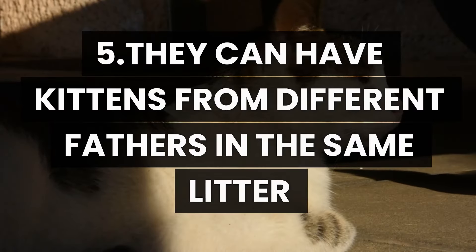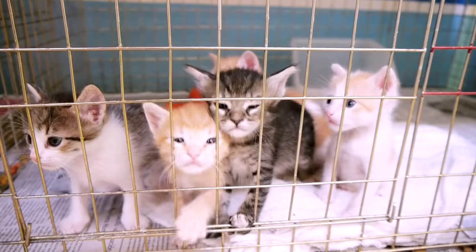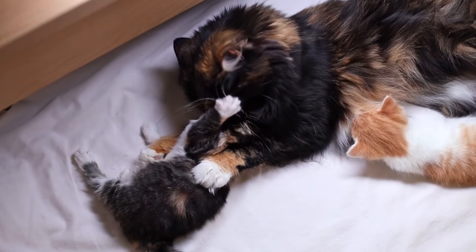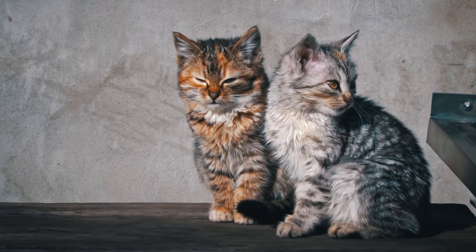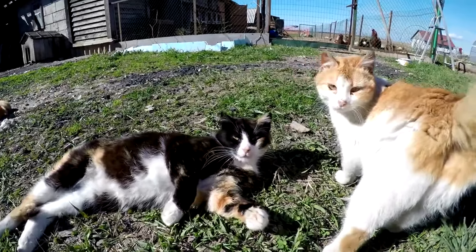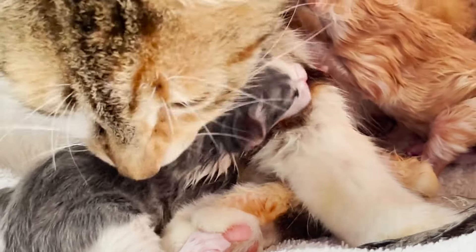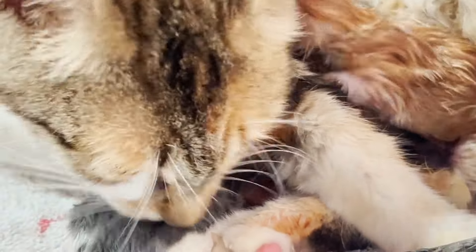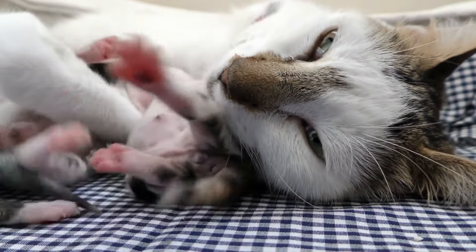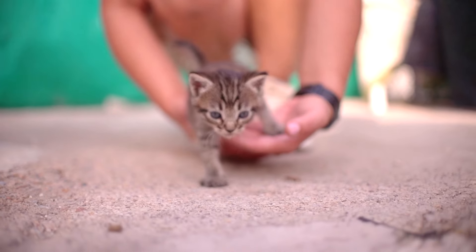Number 5: They can have kittens from different fathers in the same litter. Did you know that a litter of kittens can sometimes have multiple fathers? This occurs due to an interesting phenomenon called superfecundation. For this to happen, a cat must mate with more than one male during her fertile period. Interestingly, this phenomenon is not unique to cats — it also happens in other animals like dogs and cows. Kittens from a litter with multiple fathers can show a variety of colors, sizes, and unique characteristics. Although superfecundation is more common than one might think, it's quite difficult to determine if a litter has more than one father, adding an element of mystery to the feline world.